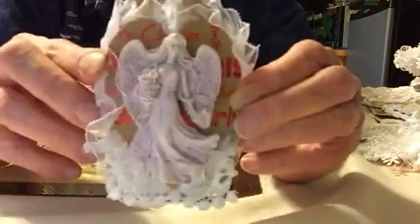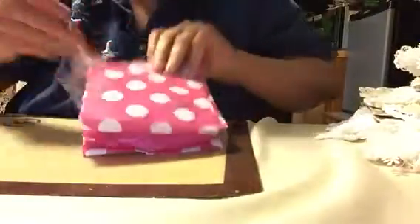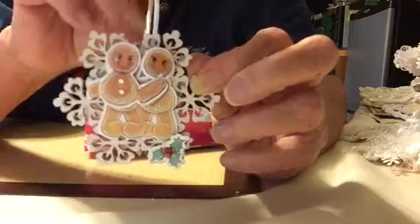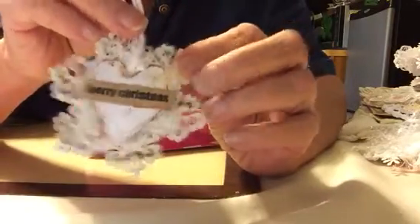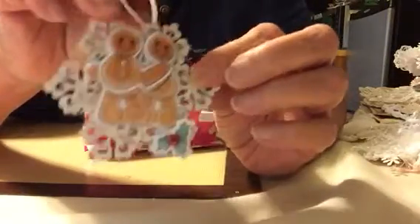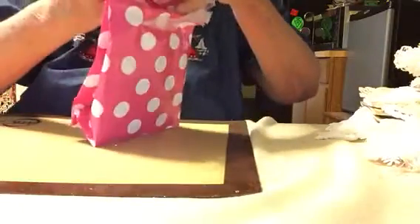Gorgeous. And another tag — a little Christmas ornament. Gingerbread. Merry Christmas on the back. Boy, you spent a lot of time putting this together. And another bag — a pretty pink polka dot bag.